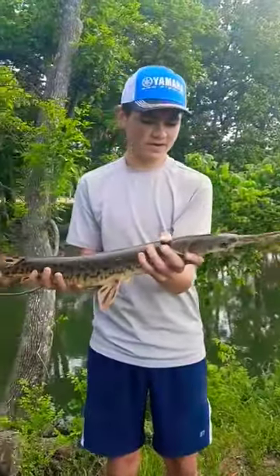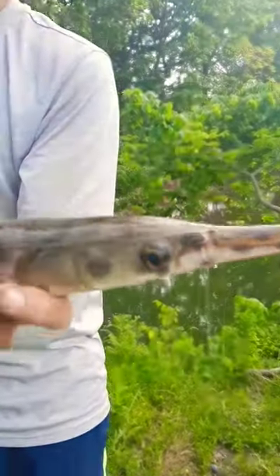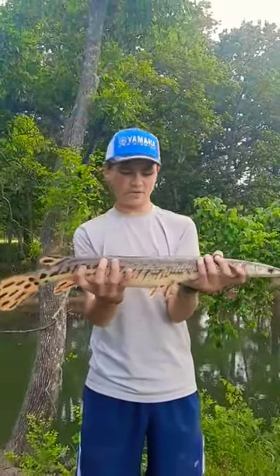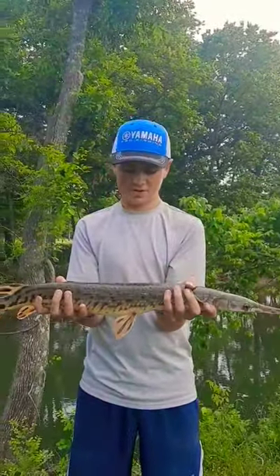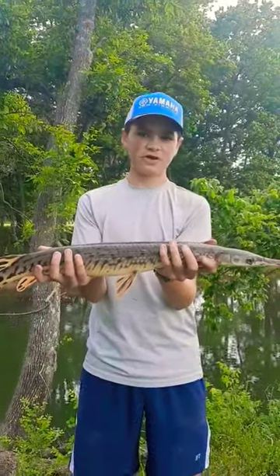We got him up the bank and I got a perfect hook set right there in the corner of the mouth. I thought these were spotted gar with all the spots on their tail, but apparently they're longnose gar. That's about a normal size in here for these.